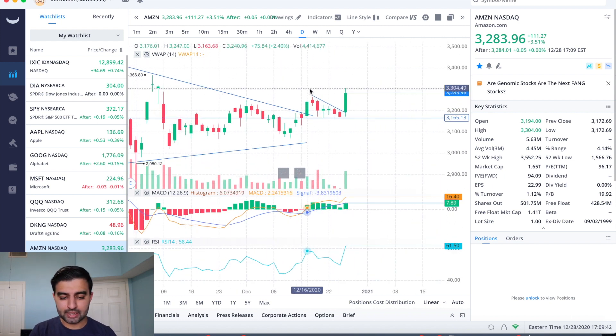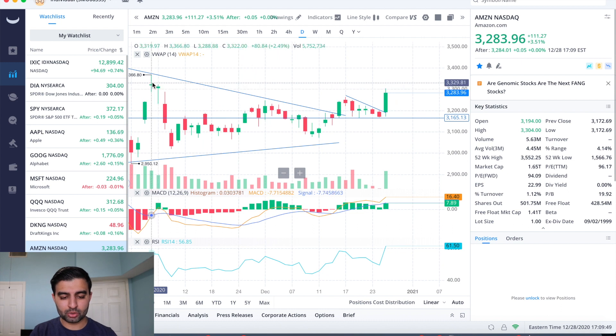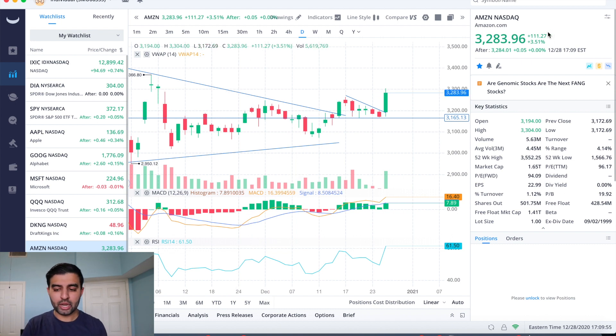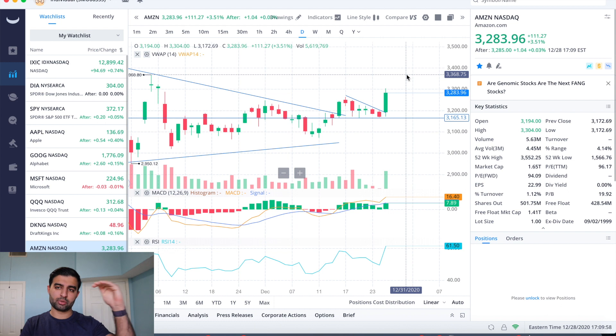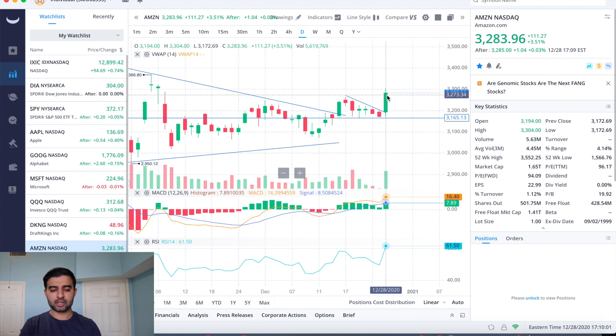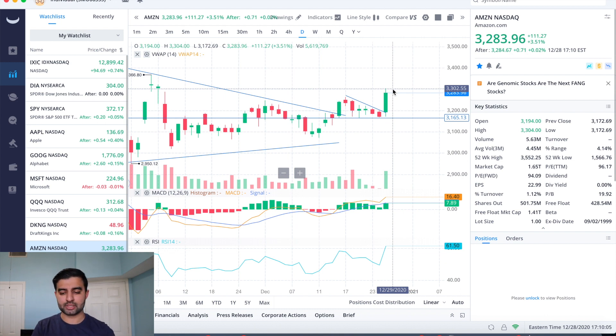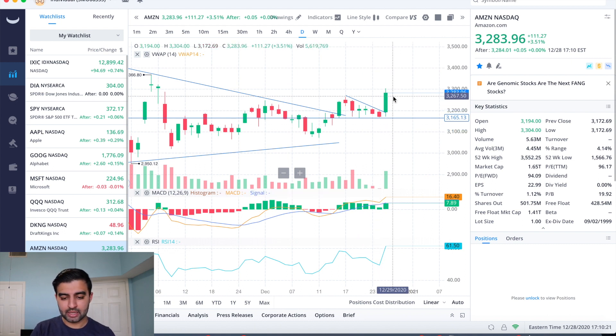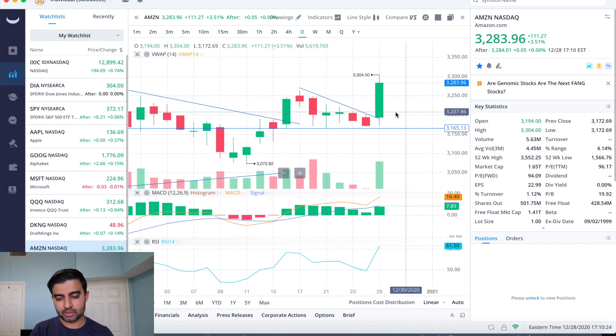Amazon pushed up all the way to 3304, which is the highest we've been since November 6th. On November 6th our high was 3322, and the day before was 3366. Currently at 3283, the first level I'm watching is 3300 as a potential mental resistance, then the November 6th high of 3322, and then 3366 on the upside.